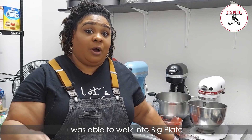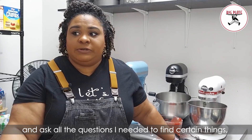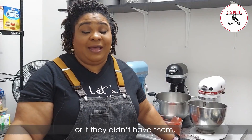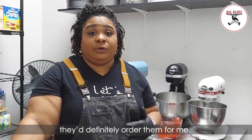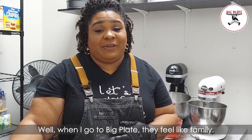I was able to walk into Big Plate and ask all the questions I needed to find certain things, or if they didn't have them, they definitely ordered them for me. I love them all over there. When I go to Big Plate, they feel like family.